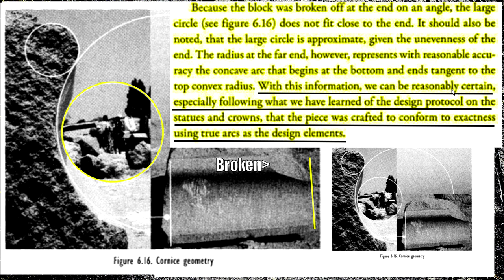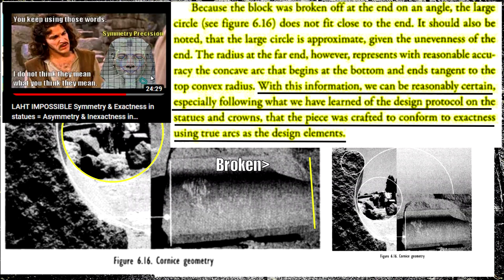He says we can be reasonably certain — following what we have learned in the design protocol of statues and crowns — that the piece was crafted to conform to exactness using true arcs as the design elements. No, you cannot be reasonably certain. We look at his circle technique for the symmetry and precision of the statues and find they're not symmetrical, not precise — and obviously not. He must be trolling or impaired to even suggest that. All those who promote him take it on faith, and even when shown this, they still keep selling it. Is this inept or a deliberate pattern?